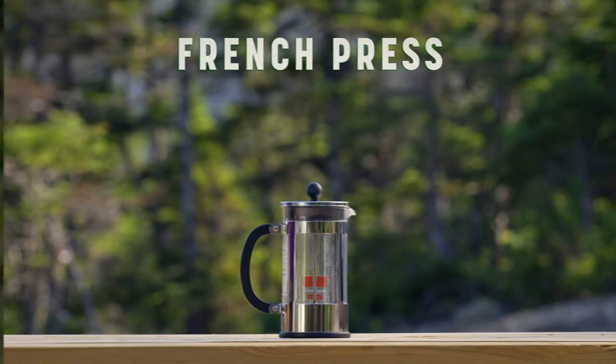And number five, and the most important: my French press. I like my coffee in the morning.